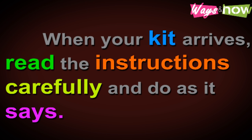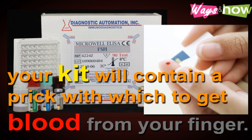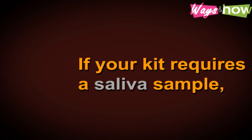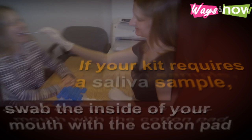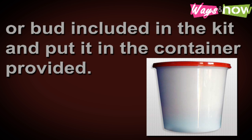Step two: when your kit arrives, read the instructions carefully and do as it says. If you ordered a kit that requires a blood sample, your kit will contain a prick with which to get blood from your finger. Squeeze some of the blood into the vial included in the kit. If your kit requires a saliva sample, swab the inside of your mouth with the cotton pad or bud included in the kit.